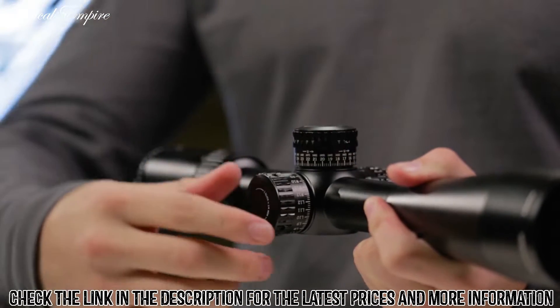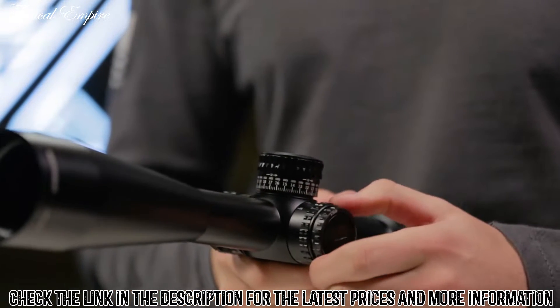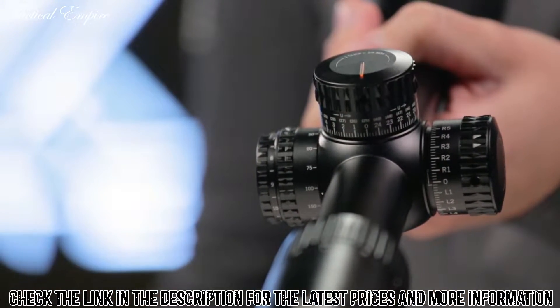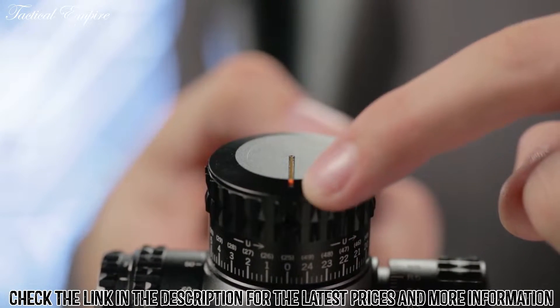Shooters who like to dial their turrets for bullet drop and wind compensation will appreciate the Gen 2 PST's exposed laser-etched turrets and adjustable parallax, as well as a patented RZR Zero Stop ensuring accurate returns to zero.